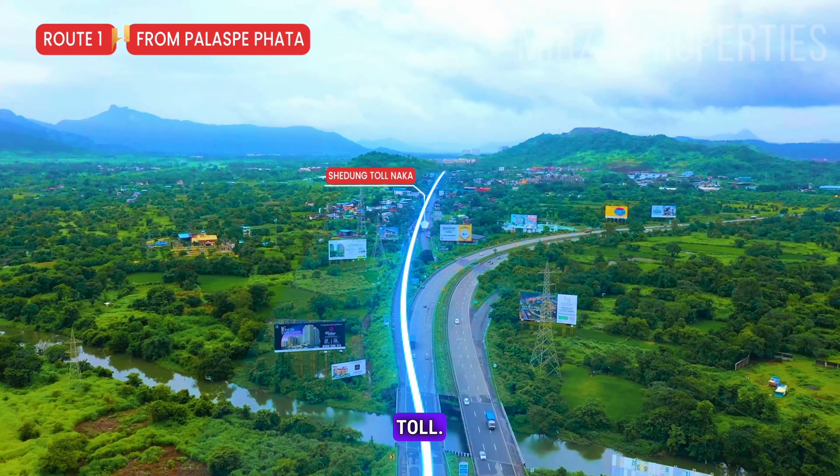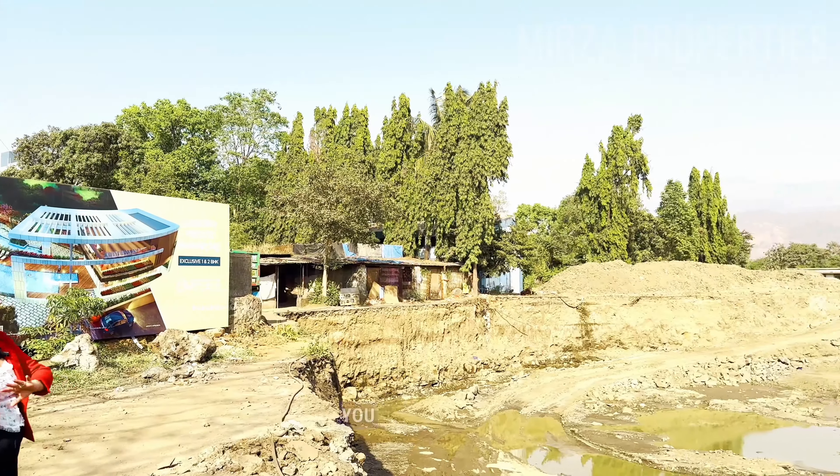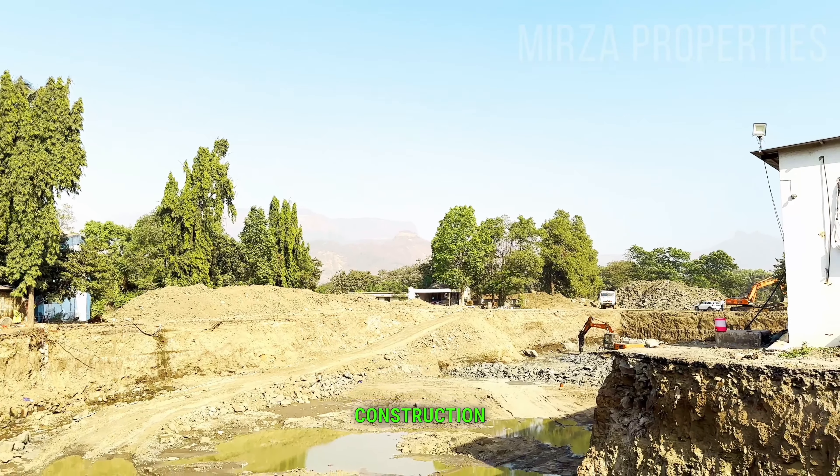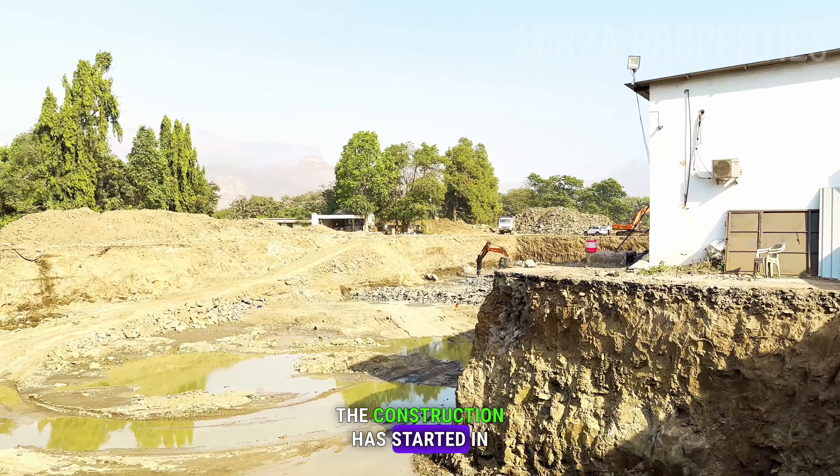This is our 3.5 acres of land, which is going to have 25 plus amenities. You can see the whole construction area here — the project has started in full fledged.